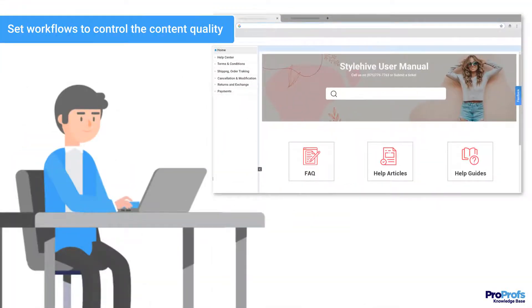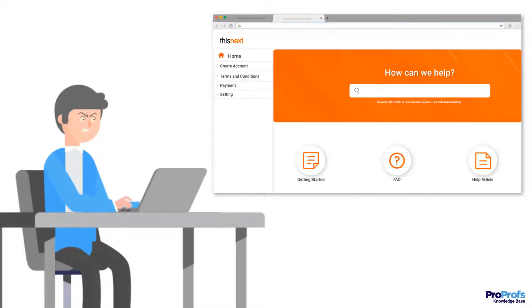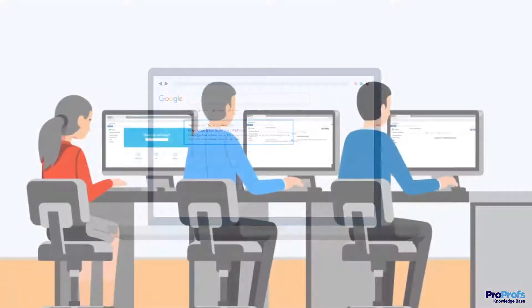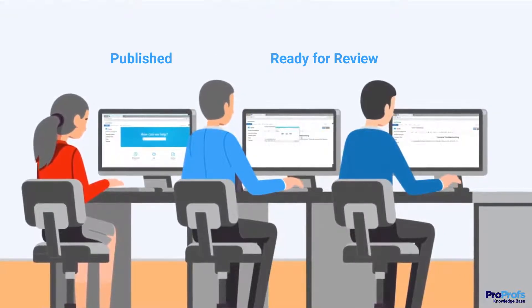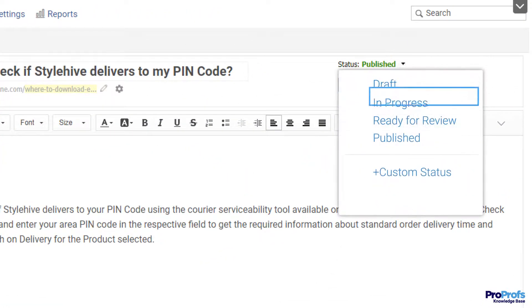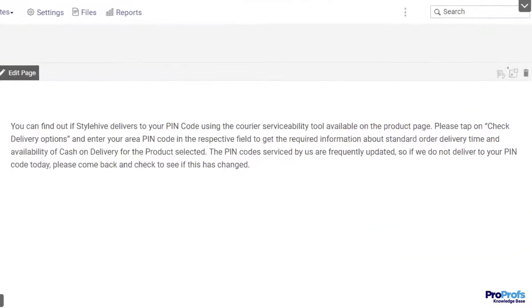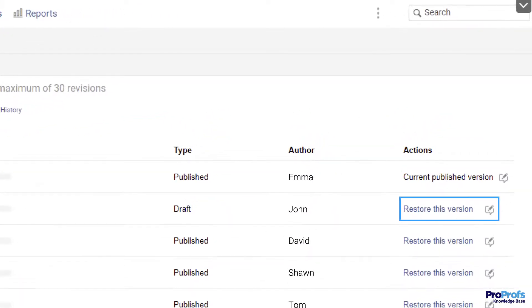Customers expect your user manual to be as reliable as your product. Any error on your part can jeopardize your brand image. That's precisely why you should choose a tool that offers a smart workflow system. Workflows infuse transparency in the content creation process, ensuring every piece of information is reviewed thoroughly before going live. You can set the status of articles as draft, in progress, ready for review, or published. You can also create a custom status to request contributions or reviews from a specific person or team, track previous changes, manage review cycles, and save up to 30 versions of your manual and revert to a previous version if required.